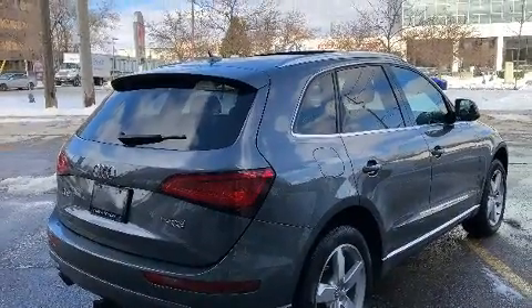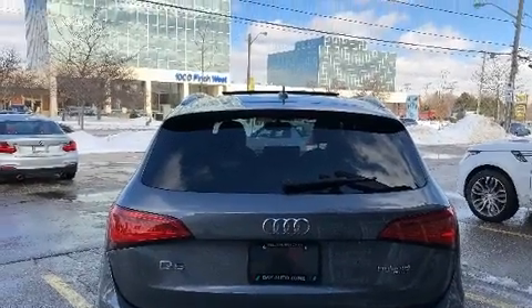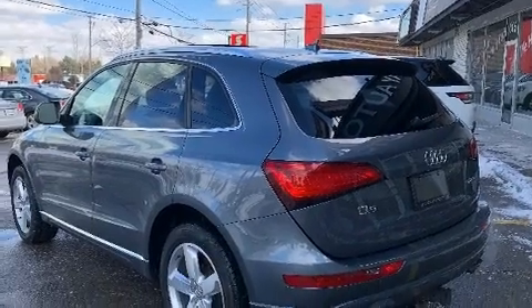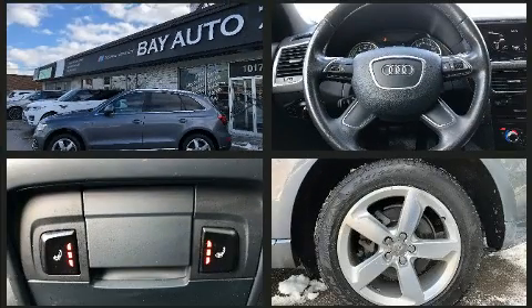such as leather upholstery, a trip computer, an automatic dimming rearview mirror, an outside temperature display, automatic dimming door mirrors, heated front and rear seats, and much more. With high-intensity discharge headlights illuminating your path, you'll always appreciate maximum visibility.